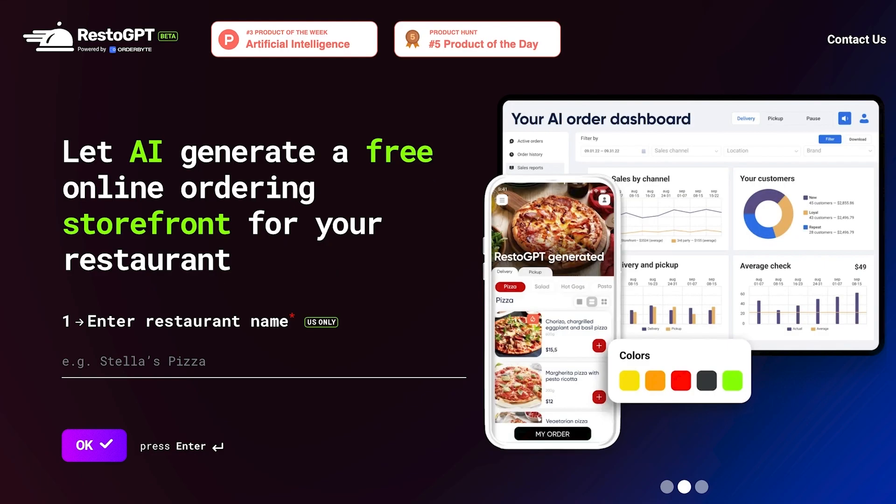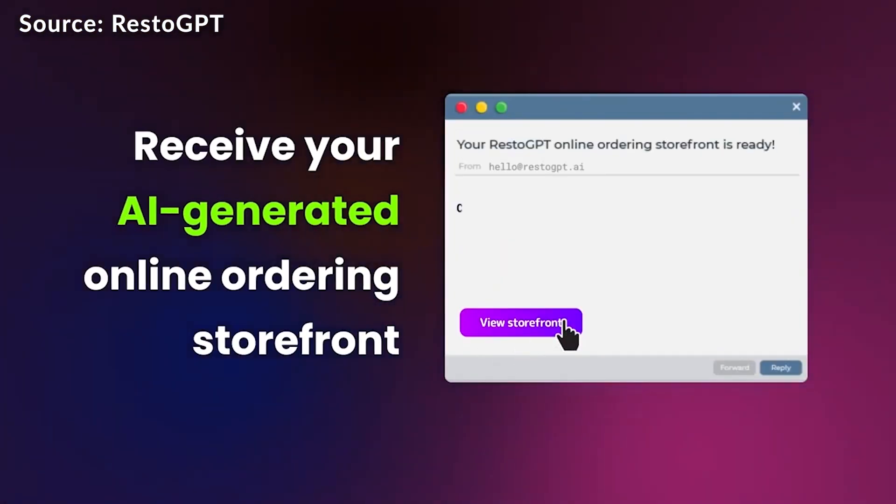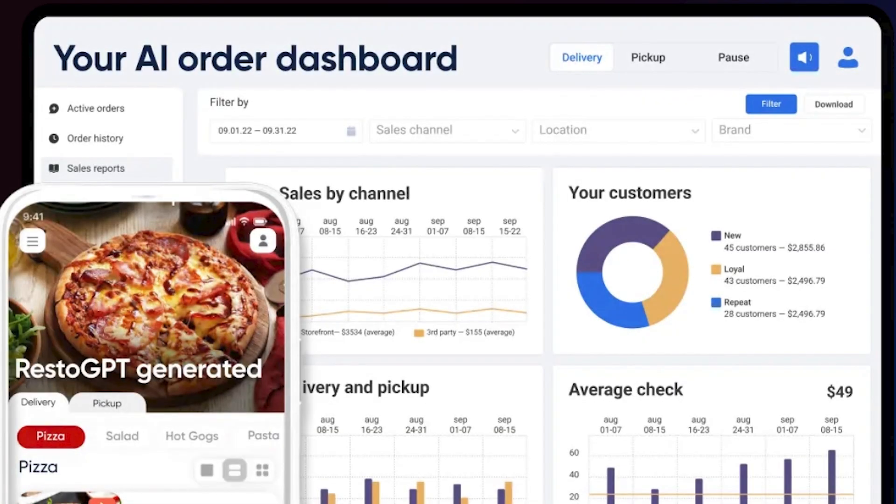RestoGPT was particularly exciting because I actually got to test drive it myself. Basically, it allows you to custom create an online ordering portal. What I was able to do through RestoGPT is input the website URL of a menu available online and pretend it was mine. I let the AI do its work, and a couple of hours later it had come up with a mock-up of what an online ordering portal could look like — with interactive menu elements where you could click on different categories and add things to your cart.